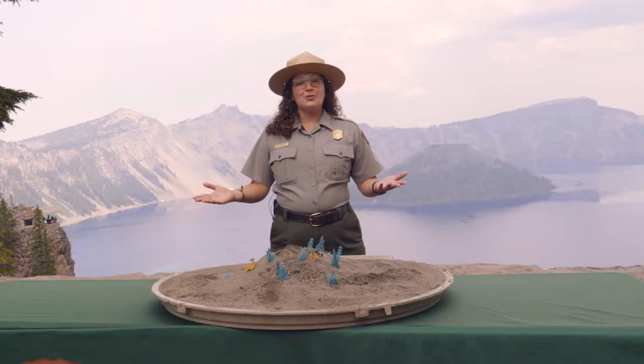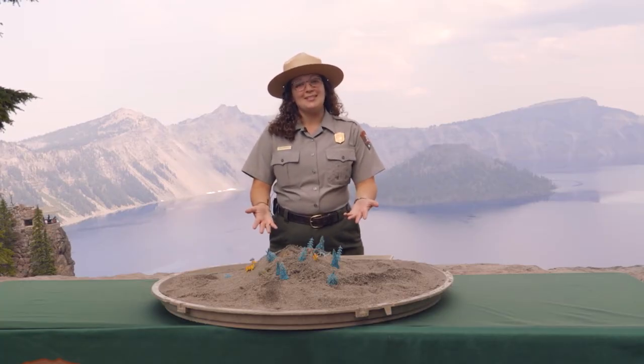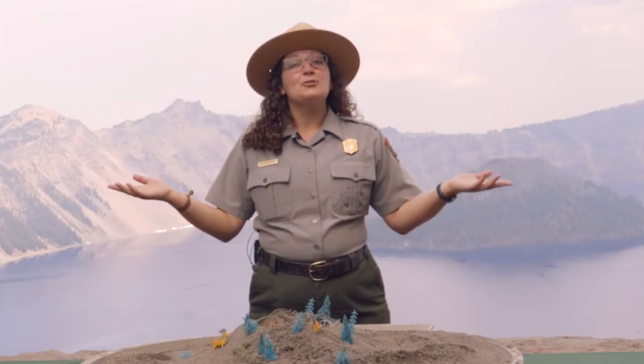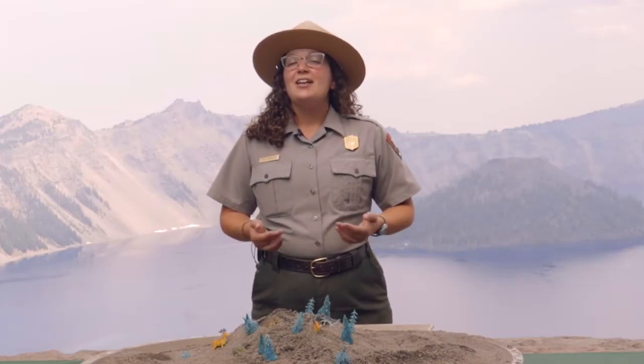Share what you've learned with a friend or family member and try making your own Mount Mazama at home. You can make your volcano out of sand, dirt, clay, or anything else you can think of. If you have a balloon at home, you can even make your own caldera. Thanks for joining us for our first virtual junior ranger activity. We'll see you next time!